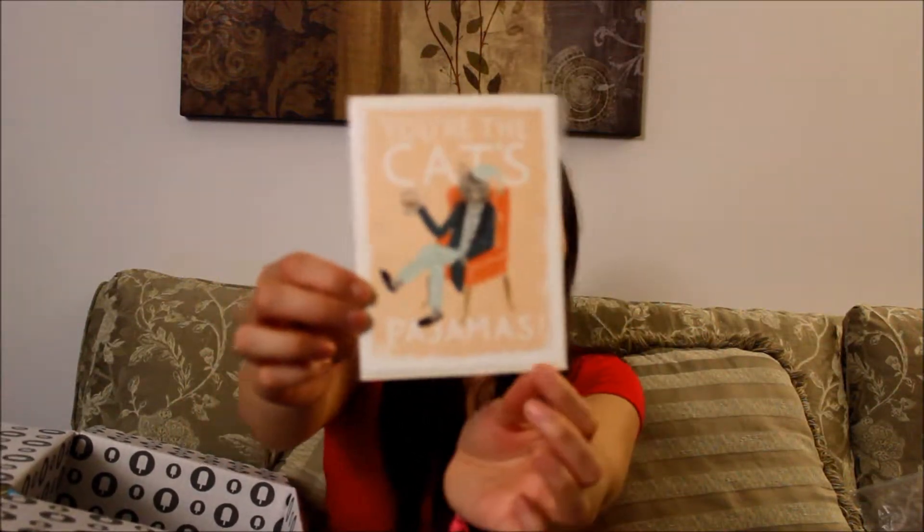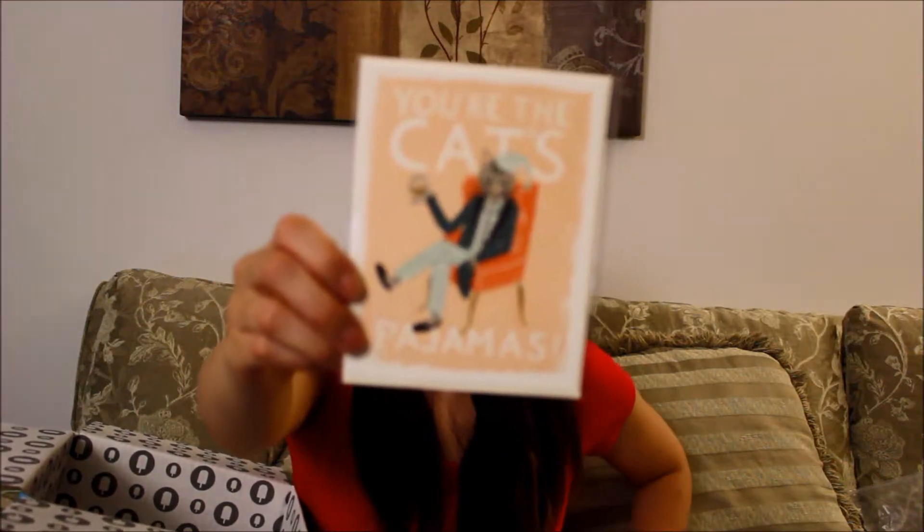You get your typical card which tells you what you're getting, plus the other paperwork. The first thing here is 'You're the Cat's Pajamas' — a greeting card for all occasions by Rifle Paper Company. These are inspired by vintage playing cards and work for any and every occasion, which is kind of neat.